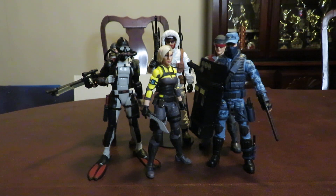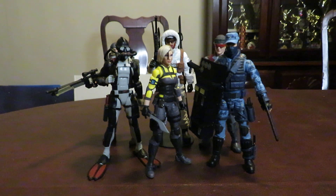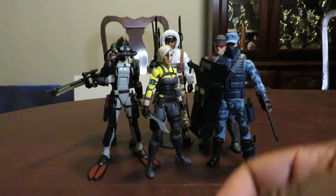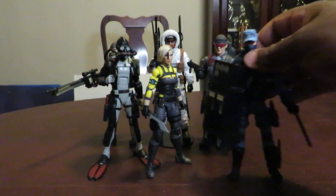If you didn't see my top 10 McFarlane DC Multiverse video, for these I'm going to take out figures until I get to number one. So number five is actually a tie.